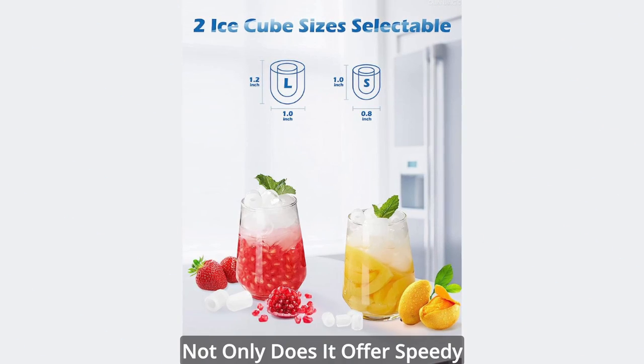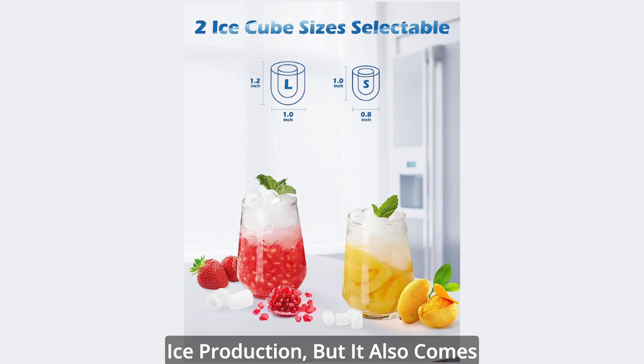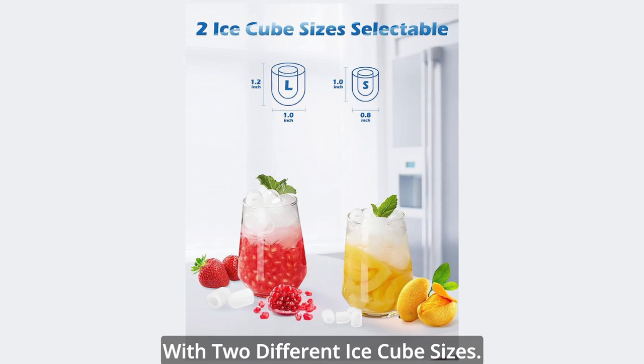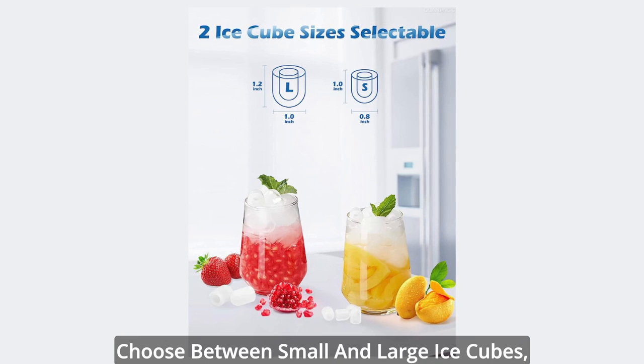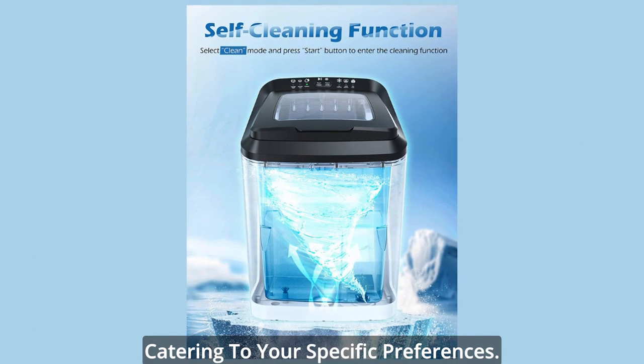But wait, there's more. Not only does it offer speedy ice production, but it also comes with two different ice cube sizes. Customize your chilling experience and choose between small and large ice cubes, catering to your specific preferences.